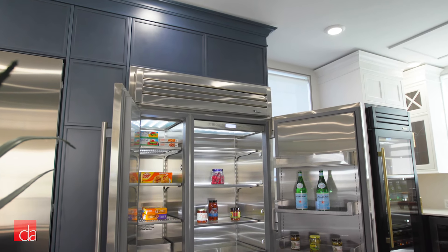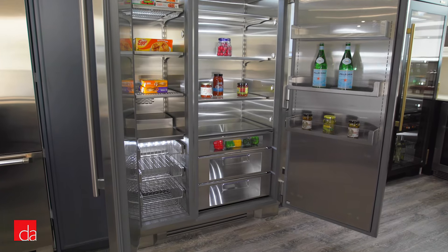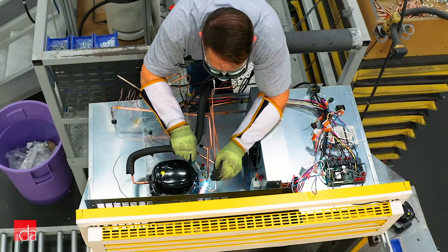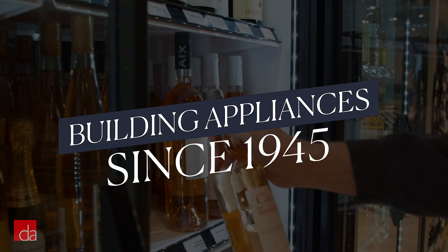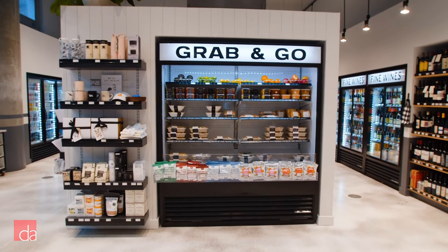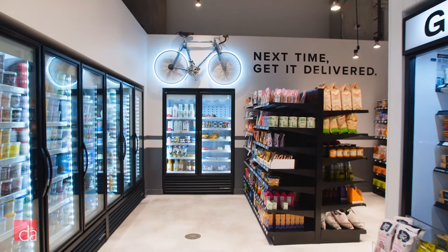Before we go too much further, True might not be a household name. So who is True? After all, purchasing a built-in fridge is a major investment. Is True a new company that could disappear in 5 or 10 years, leaving you out of luck? Or will they be around for 10 to 20 years to support the life of the refrigerator? True is an American company that manufactures all of its products in the St. Louis, Missouri area. While True just began manufacturing fridges for residential homes in 2008, it's been building appliances for grocery stores and restaurants since 1945. Just go to any convenience store or quick-serve restaurant and odds are you'll see True refrigerators keeping ice cream frozen and soft drinks cold. They're the go-to choice for all commercial refrigeration applications.